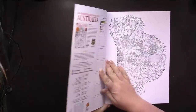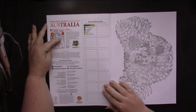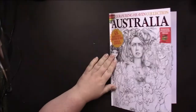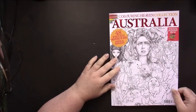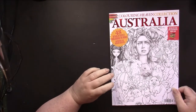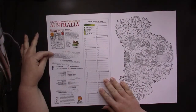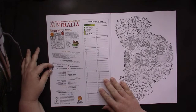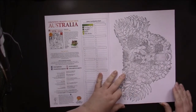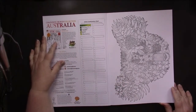The inside front cover has information about the magazine. Part of the proceeds from this magazine go to the Aussie Arc Wildfire Fund, and then it tells us the artists that are in here. We have social media for Coloring Heaven Magazine, and then the pictures start right away.